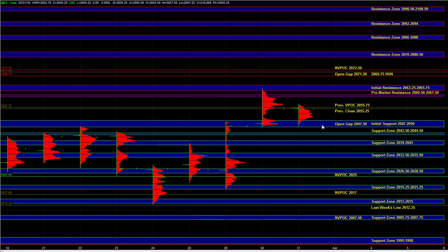Heading into the open, we are going to continue to use the 47.50 area as the initial support zone. And if the market is holding above that zone, then we know that the breakout is still intact.